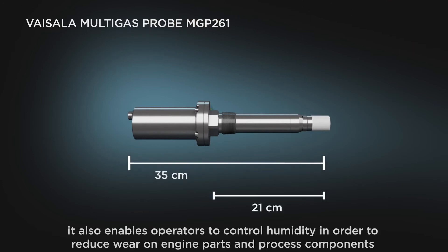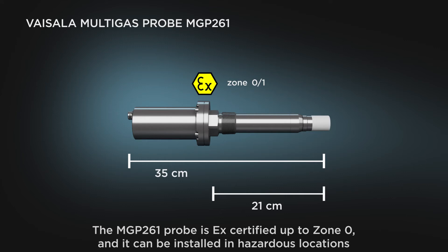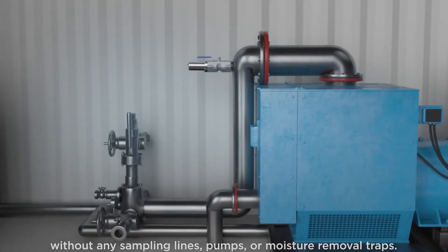It also enables operators to control humidity in order to reduce wear on engine parts and process components. The MGP 261 probe is EX certified up to Zone 0 and it can be installed in hazardous locations without any sampling lines, pumps, or moisture removal traps.